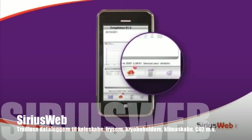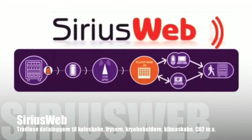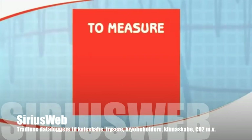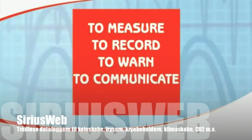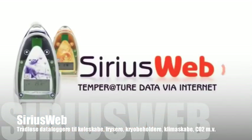SiriusWeb — your constant monitoring partner. With SiriusWeb, your facility is safe. To measure. To record. To warn. To communicate. To store. SiriusWeb.